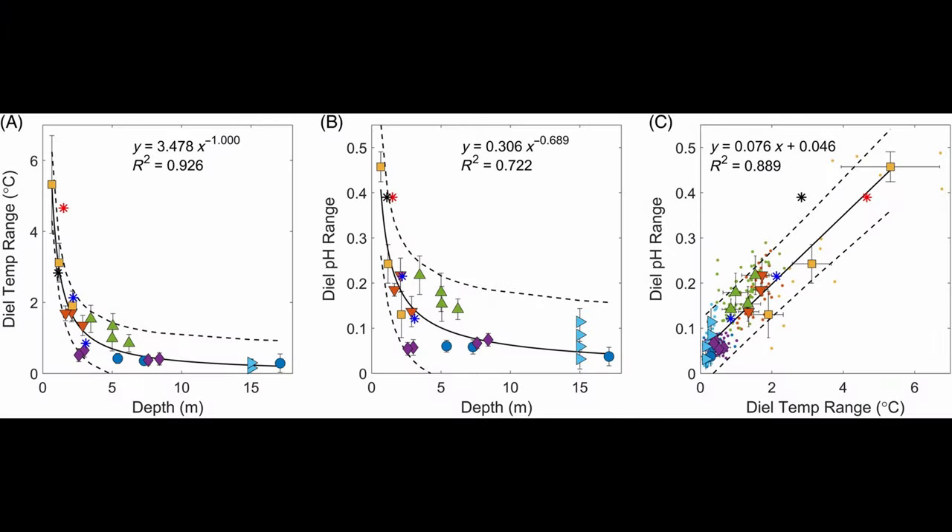Interestingly, the authors also found a direct linear relationship between pH, temperature, and the depth that the measurements were taken at. Using this model, they can predict what the daily range of values might be for another reef if they just know the depth of the water. They used another paper that provided 118 measurements from other reefs, and their model held.